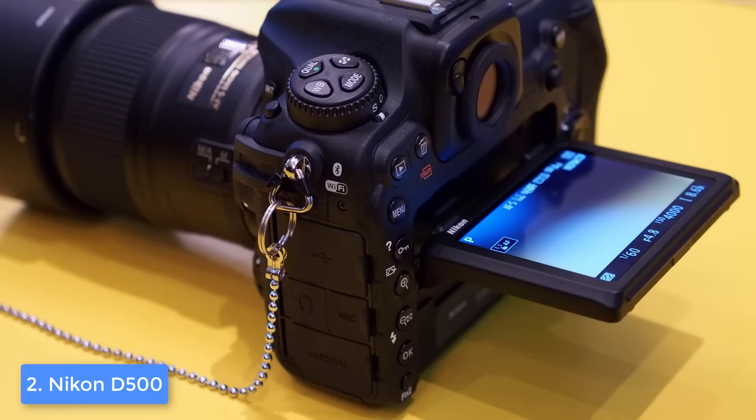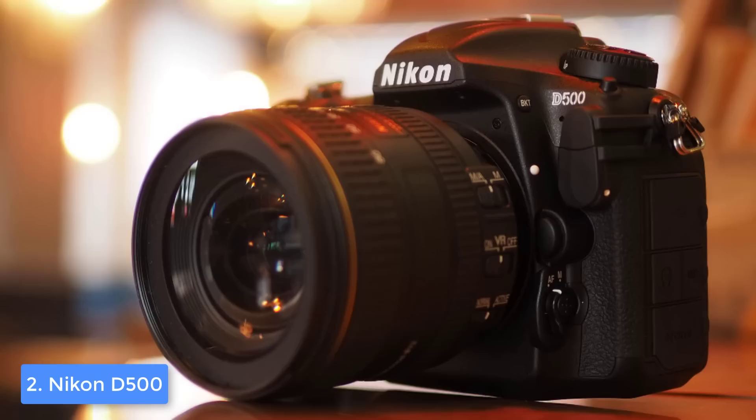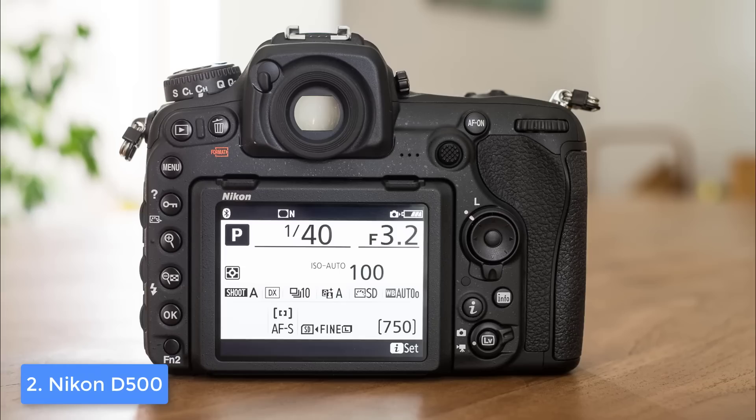There are numerous control buttons located above the red accent as well as on the left and the right side of the 3.2 inch 2,359K dot tilting LCD touchscreen. All of them are strategically positioned and easy to access, so you can capture photos and do various adjustments without any fuss. Above the touchscreen there is the optical viewfinder surrounded by rubber, with the intention to minimize glare.